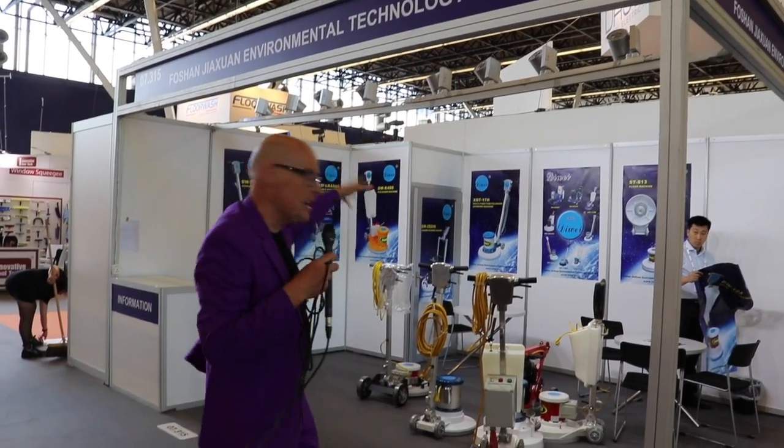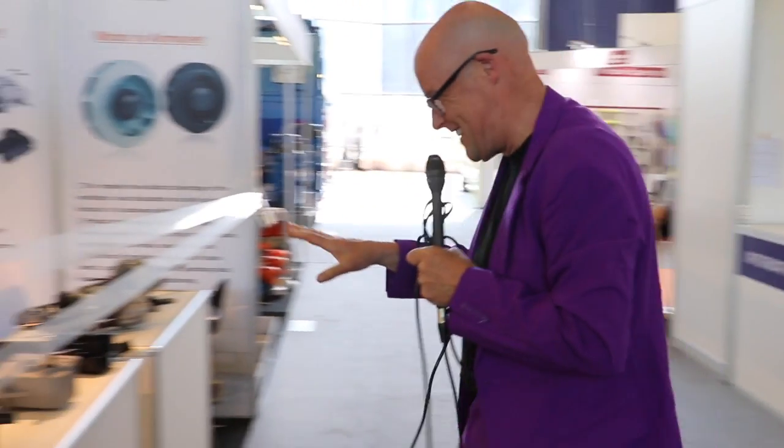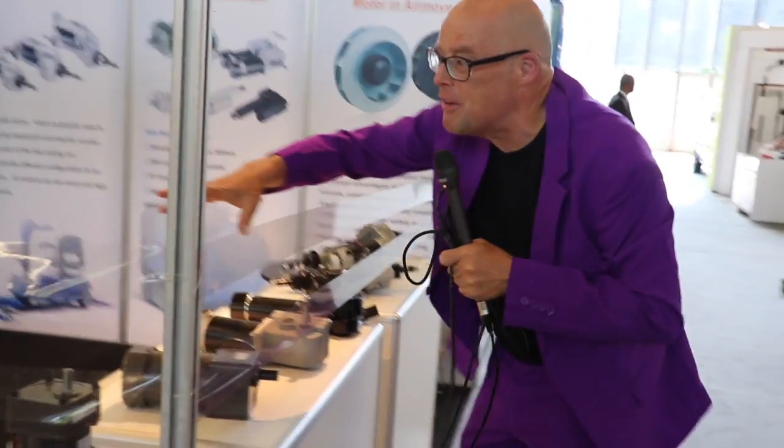In Hall 7 they have a lot of Chinese companies with relatively simple things, and also interesting they have parts. Here is the motor company — they have a lot of different motors.